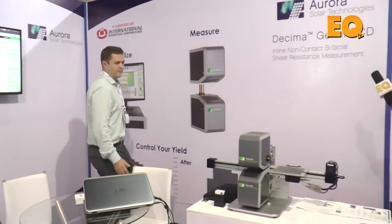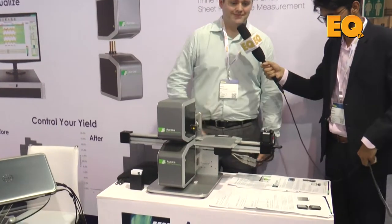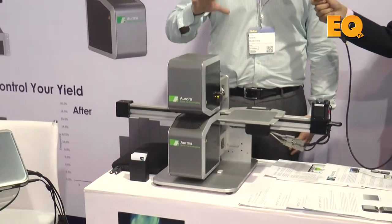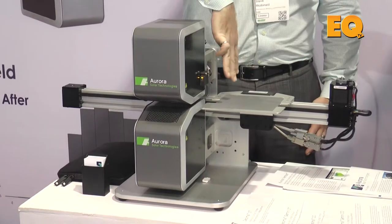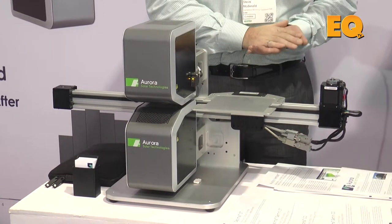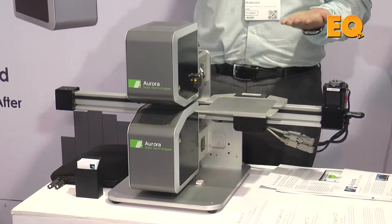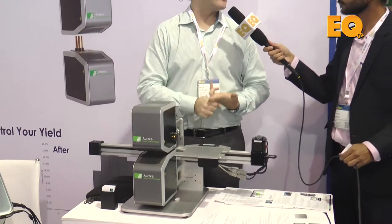Now I'd like to move your attention towards this product which we are displaying here — I thought you'd like to give a demo. Absolutely. So this is the Decima Gemini CD system. It measures one track of measurements down the centre of each wafer. We also have a three-track version that gives you information across each edge of the wafer too. When we measure, the wafer will move directly underneath the system. There will be no touching of the wafer; we don't require it to stop. So it truly is an on-the-fly measuring system.